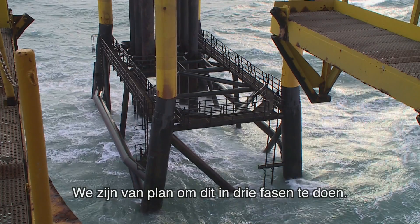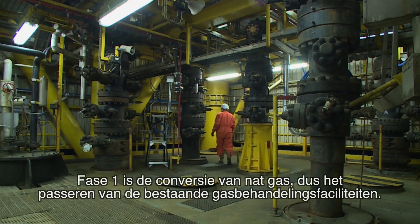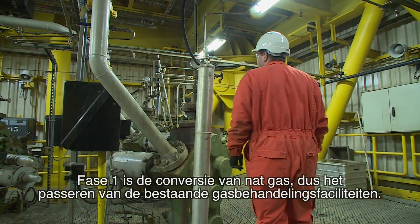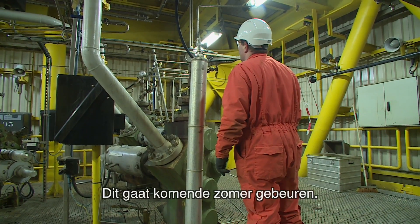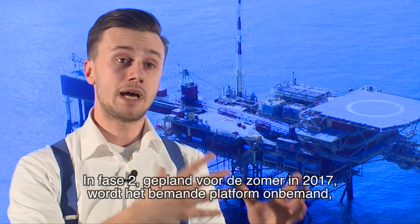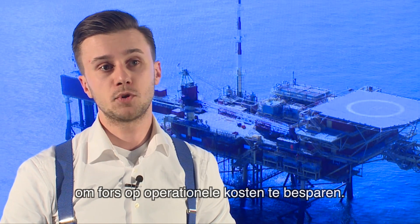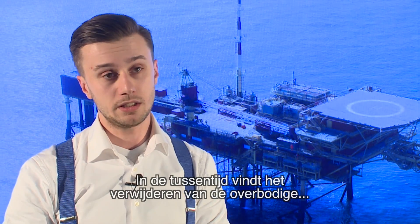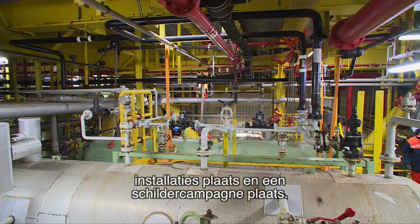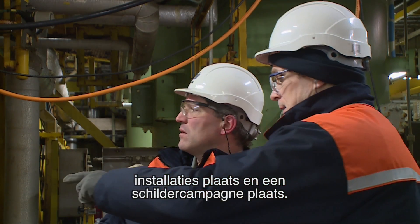We're going to do this in three phases. Phase one is the wet gas conversion — bypassing the existing gas processing facilities — which is happening this summer. Phase two is planned for next summer in 2017, which is basically going from a manned to an unmanned platform, heavily saving on the operational budget. And crucially in between these two phases is the demolition of obsolete equipment and the fabric maintenance scope of the project.